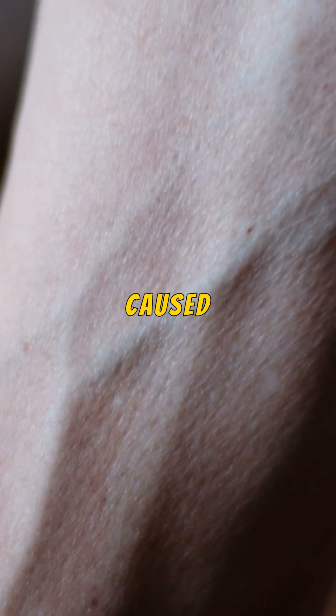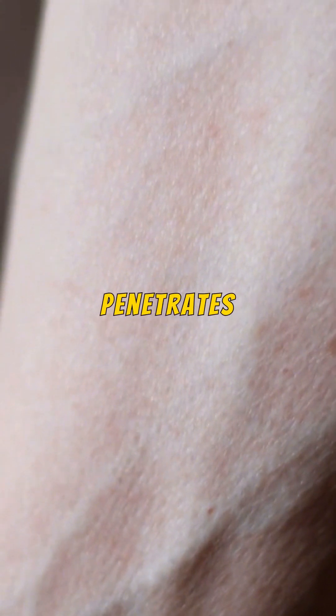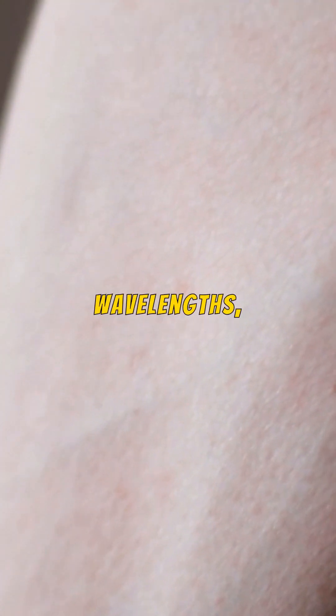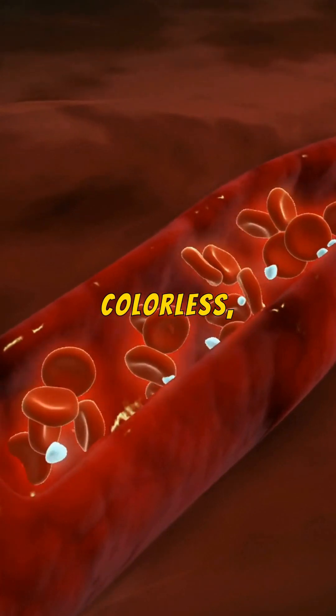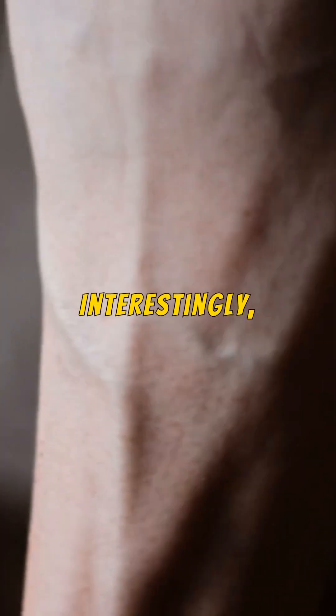So why do veins appear blue? This optical illusion is caused by the way light interacts with our skin and veins. When light penetrates the skin, blue wavelengths are reflected back to our eyes more than red wavelengths, making veins look blue. The walls of our veins and the blood within are colorless, but the light absorption and reflection create this visual effect.